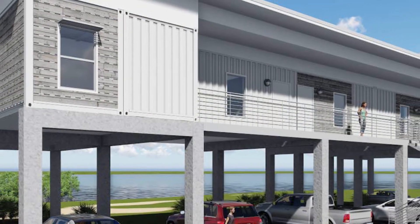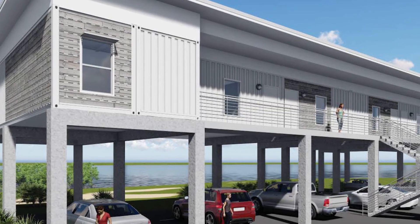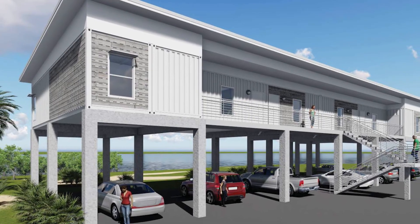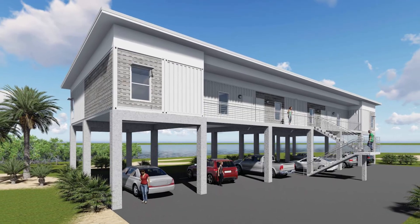The new lodging is repurposed steel shipping containers on cement pillars, raised 18 feet above ground level. It'll be very sturdy, able to withstand a storm surge, and sustainable into the future.